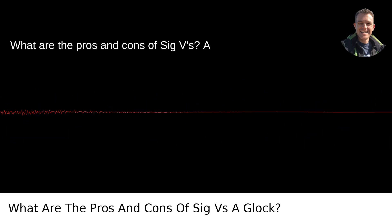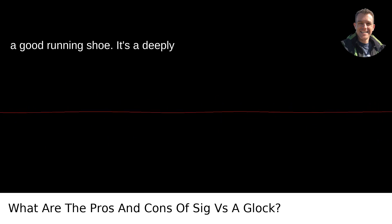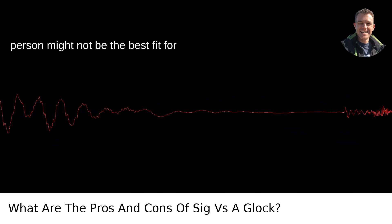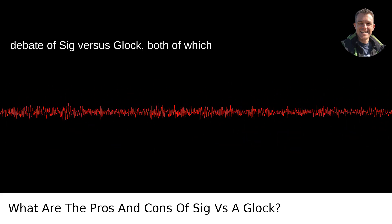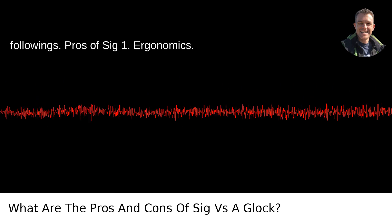What are the pros and cons of SIG vs. Glock? Choosing a firearm is like picking a good running shoe. It's a deeply personal choice, and what works for one person might not be the best fit for another. But let's dive into the storied debate of SIG vs. Glock, both of which are reputable manufacturers with dedicated followings.